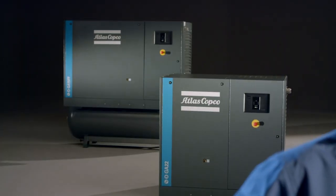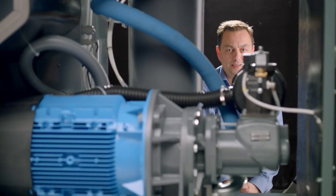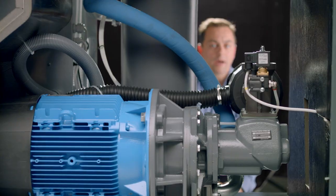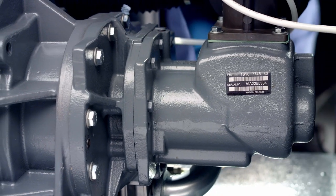The GA1526 has long been a customer favorite — a reliable all-in-one solution that delivers quality air to small and medium-sized businesses. And now we have made it even better. The 2018 GA1526 comes with Atlas Copco's newest compression element. Combined with the IE3 efficiency motor, customers enjoy higher free air delivery and efficiency.